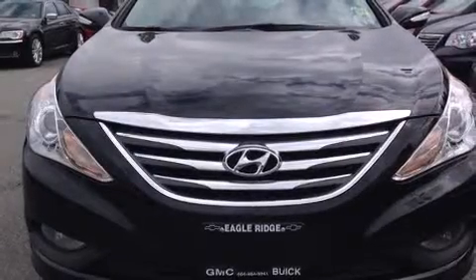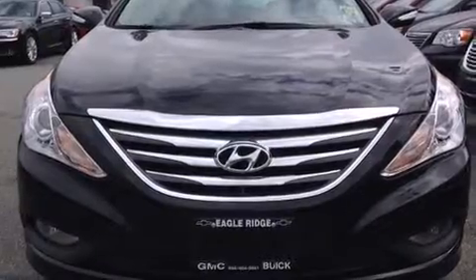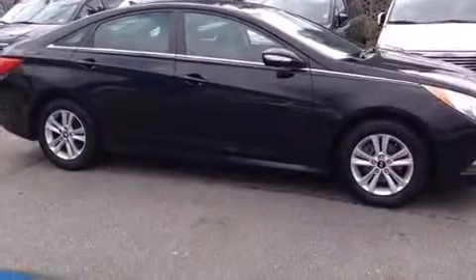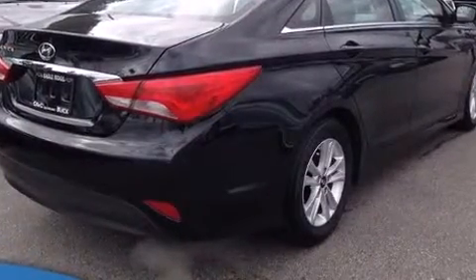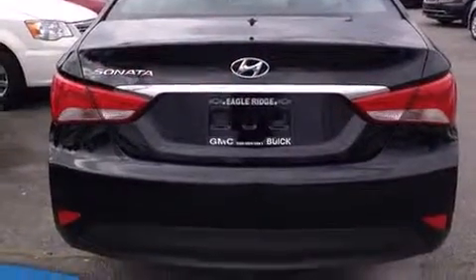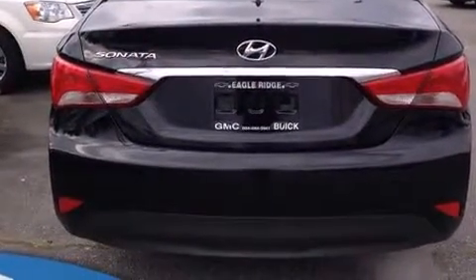Treat yourself to a test drive in the 2014 Hyundai Sonata. This four-door, five-passenger sedan still has fewer than 40,000 kilometers. It features an automatic transmission, front-wheel drive, and a 2.4-liter four-cylinder engine.